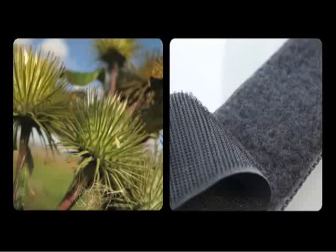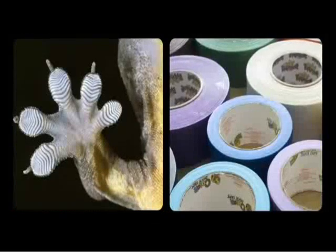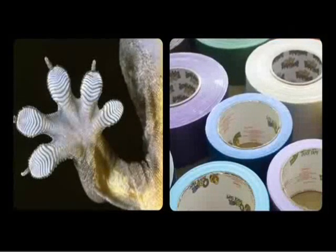Biomimicry isn't a new thing. It's been done countless times throughout human history. Now it has the new role of creating a healthier planet.